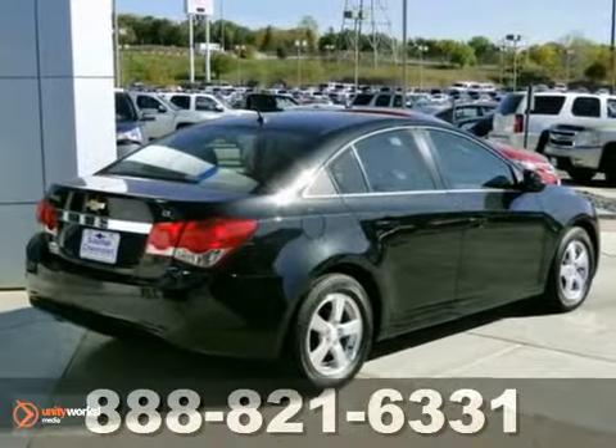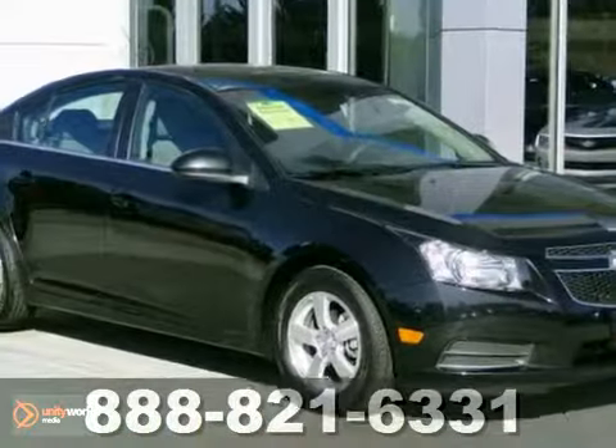The Cruze is affordable to all and you'll get world leading performance at a great value. Come see it today.